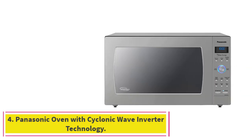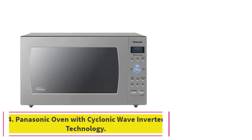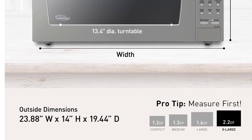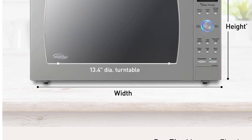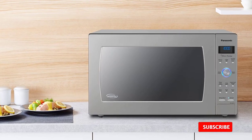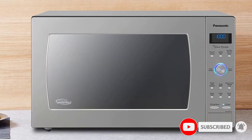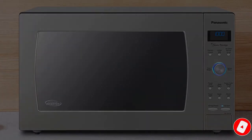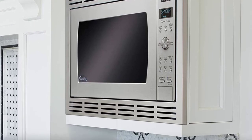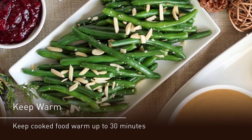At number 4: the Panasonic Oven with Cyclonic Wave Inverter Technology. This Panasonic microwave would have been our best overall pick if it weren't so pricey — it cooked ridiculously evenly and was spacious enough that it could probably fit a turkey. It does particularly well with reheating leftovers and heating frozen foods, so if that's what you predominantly use your microwave for, this may be your top choice. At 1,250 watts, it's definitely powerful — room temperature water reached 210 degrees after just 2 minutes.